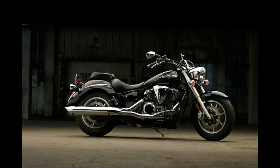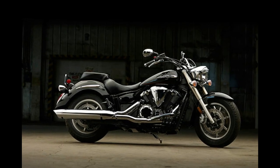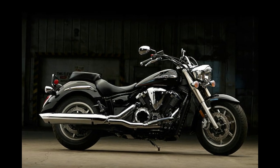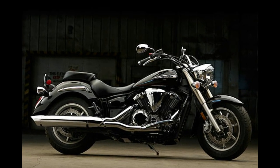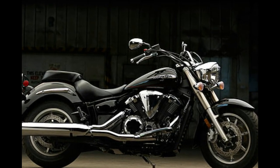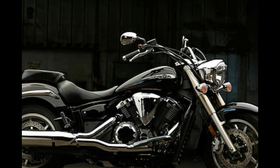Number 4: Yamaha V-Star 250 Raven. Motorcycle type: Cruiser. Displacement: 250 cubic centimeters. Engine: Carbureted V-Twin, 2 cylinder. Transmission: 5-speed. Price: $4,349.